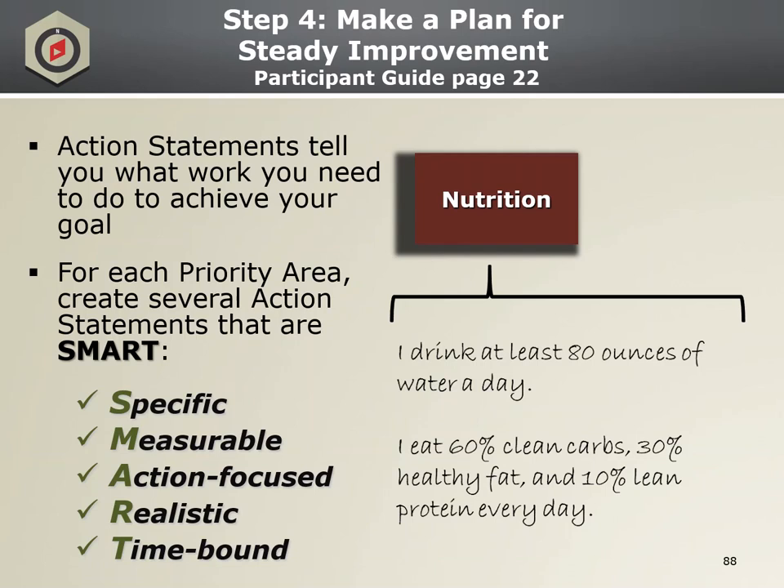Step four — make a plan for steady improvement. The keyword for step four is SMART Steps. Action statements are indicators of what work we need to do to start achieving our goal and are based on the SMART acronym, which provide guidelines for creating action statements that actually move us closer to attaining the goal when completed. Action statements are most effective when they're Specific rather than vague, can be Measured, are an action you will do rather than what you will avoid, Realistically be accomplished given your schedule and physical ability, and have a Time suspense attached — making you less likely to procrastinate even though it may have to change later. On the right you can see examples of action statements following the SMART guidelines.